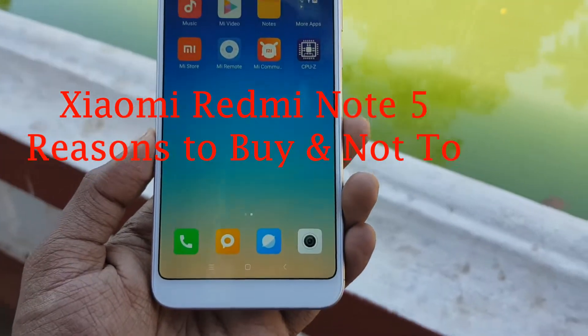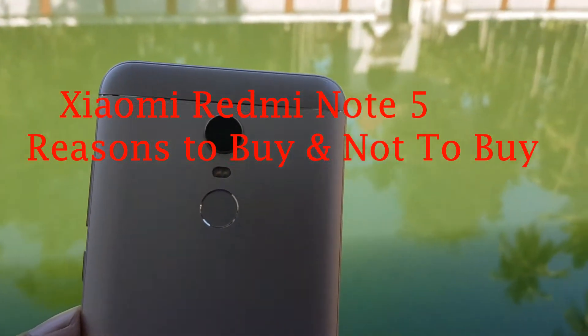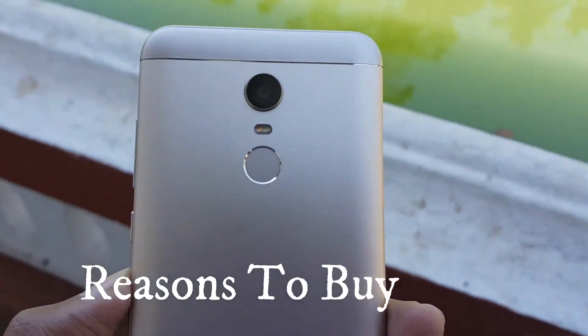Xiaomi launched the Redmi 5 Plus in India as the Redmi Note 5 smartphone. In this video, let's check out our top reasons to buy the Note 5 and not to buy it.